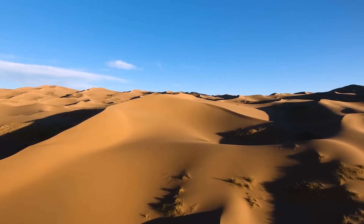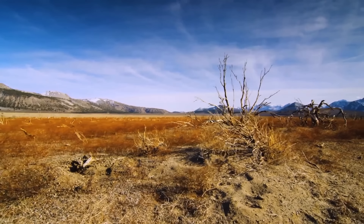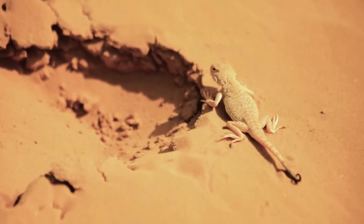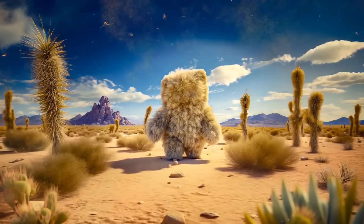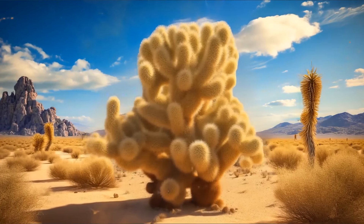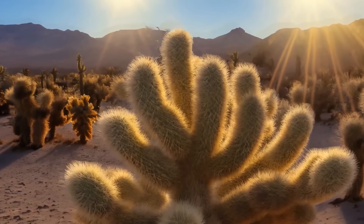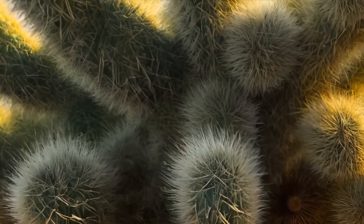Hot deserts seem lifeless at first glance, but among the sands you can meet dangerous and sometimes creepy creatures. Walking through a desert, you might see what looks like a giant teddy bear with open arms — but come closer and you realize it's not a plush toy but a giant cactus. There's something strange about it: thanks to some strange fluff, the branches resemble the arms of a teddy bear. However, this is not fluff, but thousands of thin needles.